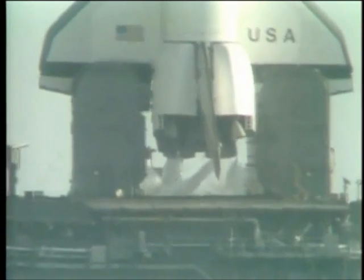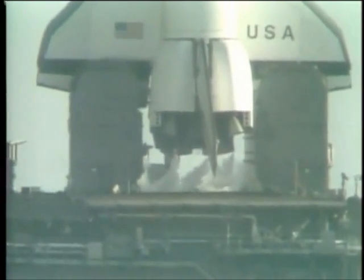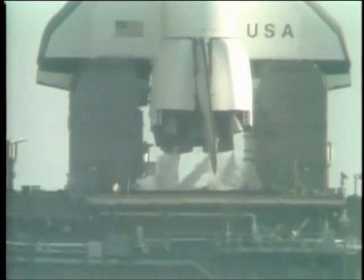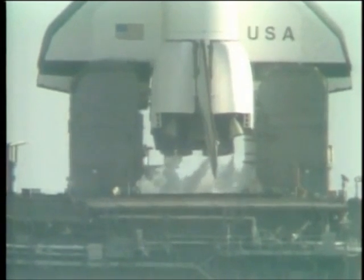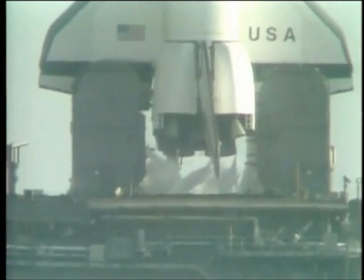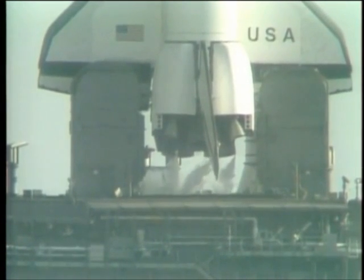T-minus two minutes, fifty-two seconds. The LOX valve on the external tank has been closed and pressurization has begun. After the tank is pressurized, the hold capability is limited to three minutes, thirty-six seconds. T-minus two minutes, forty seconds, and counting. The fuel cell ground supply of oxygen and hydrogen has been terminated, and the vehicle is using its onboard supply.